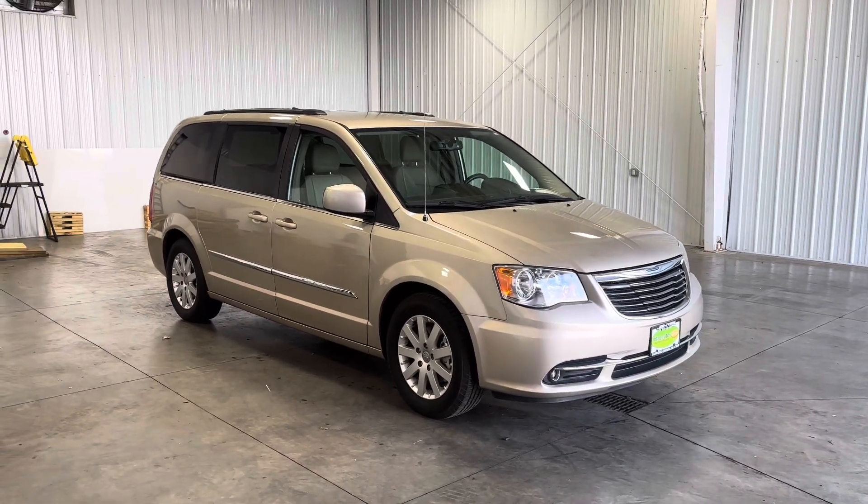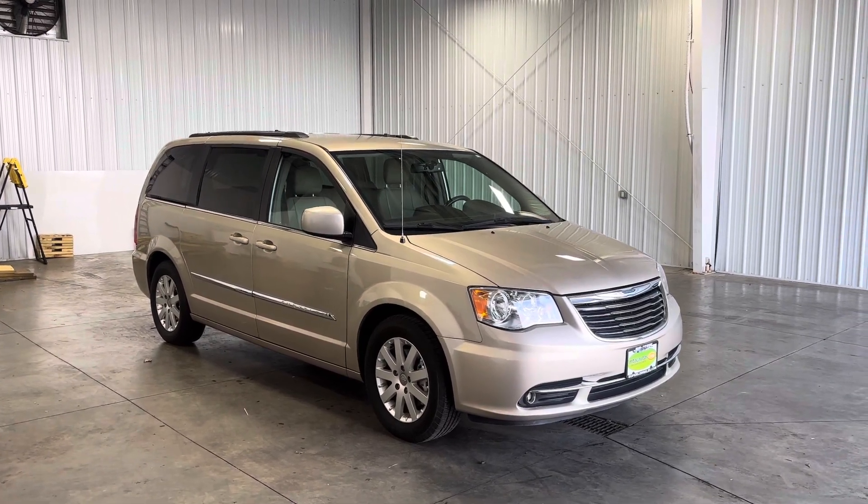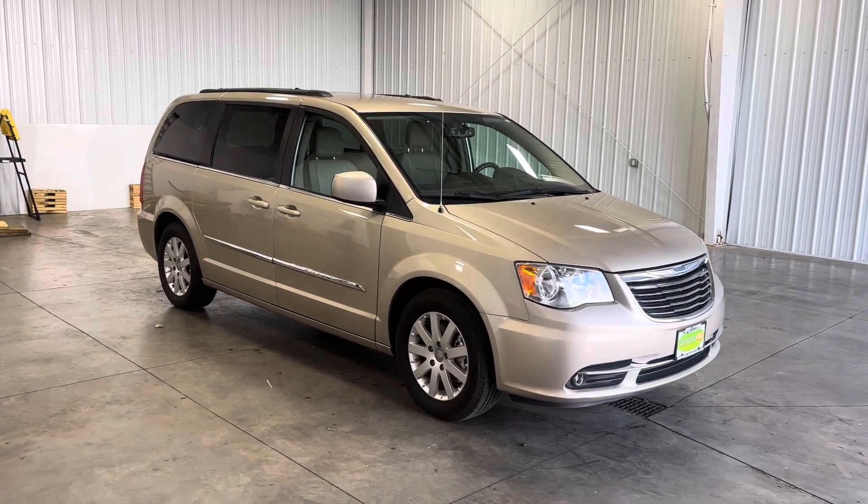How's it going everyone? It's your boy Kai with Mita on Aracena and today I'm showing you guys this 2016 Chrysler Town & Country Touring. It has 52,000 original miles and a 3.6 liter V6.